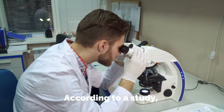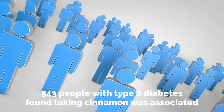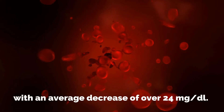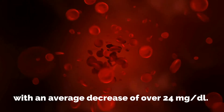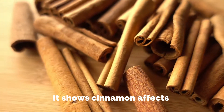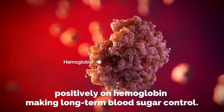According to a study, 543 people with type 2 diabetes found that taking cinnamon was associated with an average decrease of over 24 mg/dL. It shows cinnamon affects hemoglobin positively, enabling long-term blood sugar control.